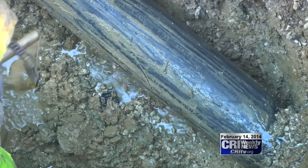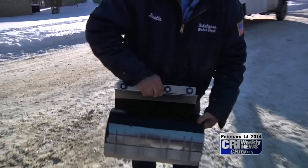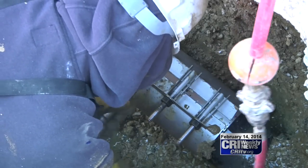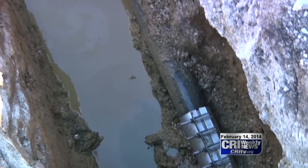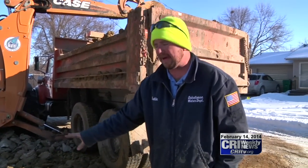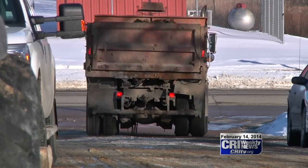To seal it, the crew will clean the pipe, then wrap a stainless steel band with a rubber liner around it and tighten it all in place. Now all that's left is what to do with the giant hole in the street. They'll bring rock and backfill the hole, and then this leak will be done.